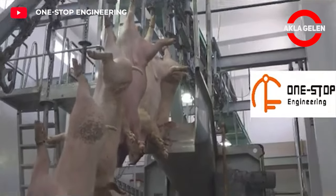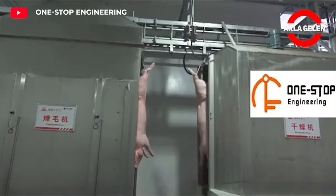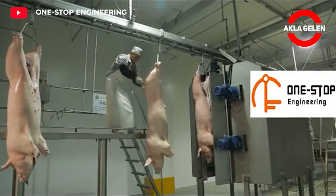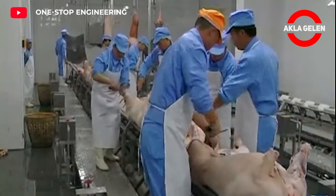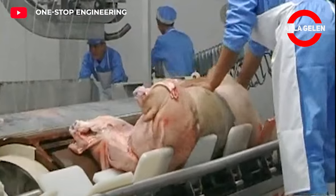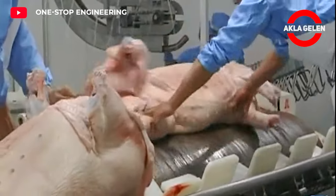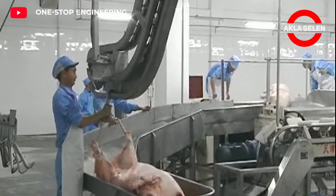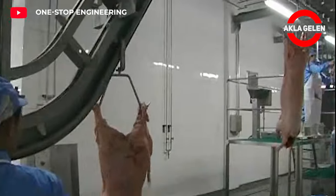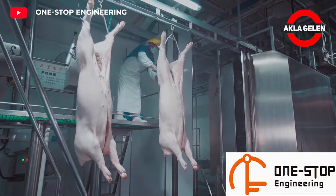Pig carcasses undergo brief processing to cool quickly. Slaughterhouses are subject to strict regulations for food safety and worker safety. Hygiene and sanitation are critical throughout all operations.